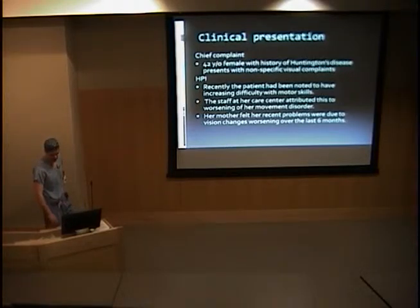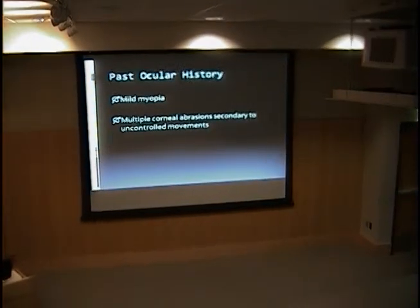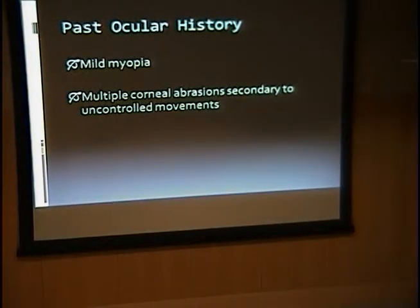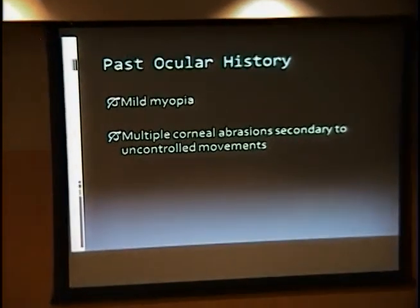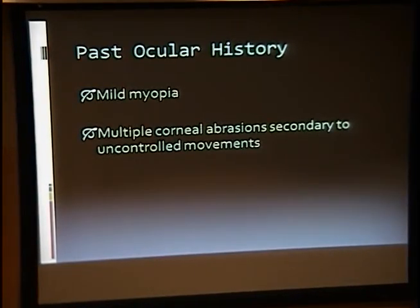A lot of information came from her mother who did not spend a great deal of time with her, as she was actually in a managed care facility. Over the months prior to her presentation, she had been noticed to have increasing difficulty with her motor skills, and these things were just attributed to progression of her movement disorder. Her mother thought the problems were more related to her vision — she was having difficulty seeing her food, which was really the chief complaint.